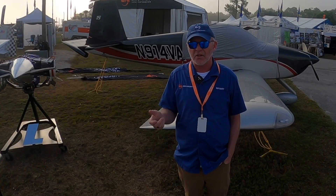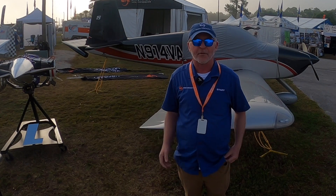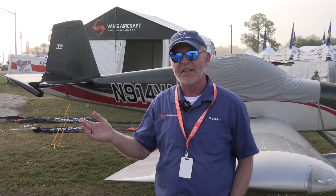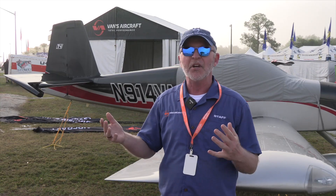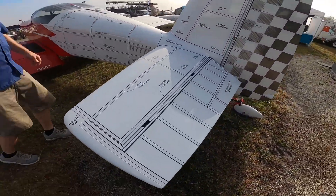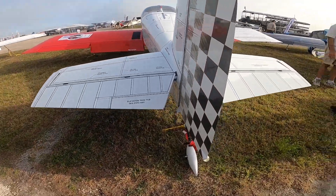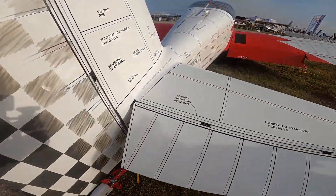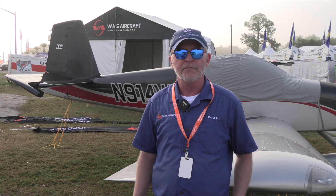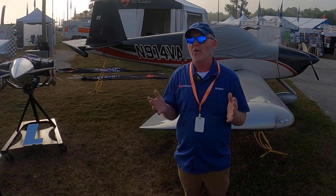We've got some show specials going on this week, kind of unusual really. First of all, if you're interested in building an RV, tail kits and empennage kits for all of our RV models are $100 off starting today through the end of April. You can order online — these specials are available whether you're here at the show or anywhere in the world. We've already had that $100 discount applied, so order your tail kit and get started today.